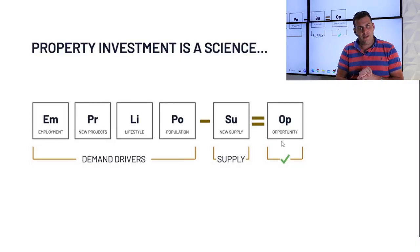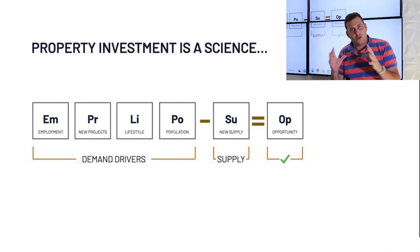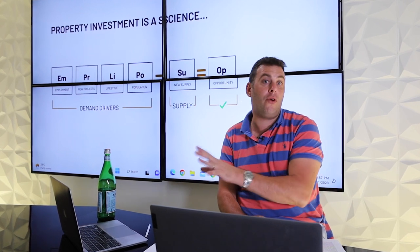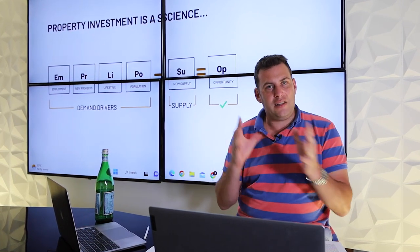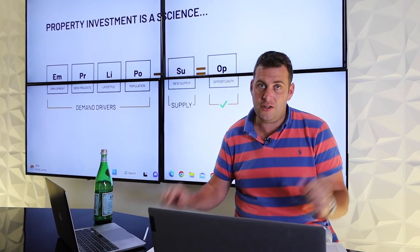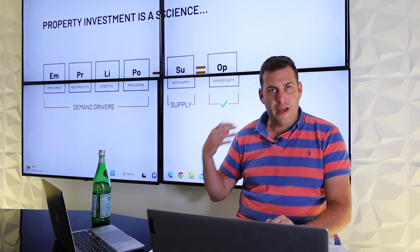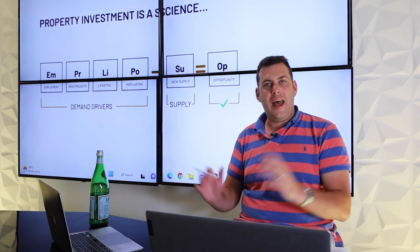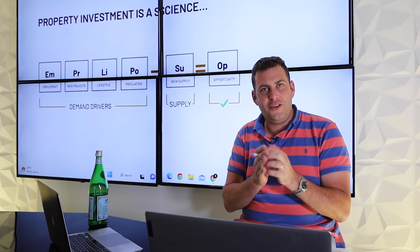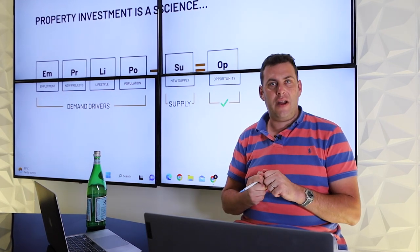At a high level, property investment isn't a science — and I'm very consistent about this across all our videos. We are a data research house. Our algorithm has been extremely accurate in predicting high-performance capital growth since it was released. We were a pioneer of AI or data-backed investment in Australia since 2015, first covered on the cover of Money Magazine that year.